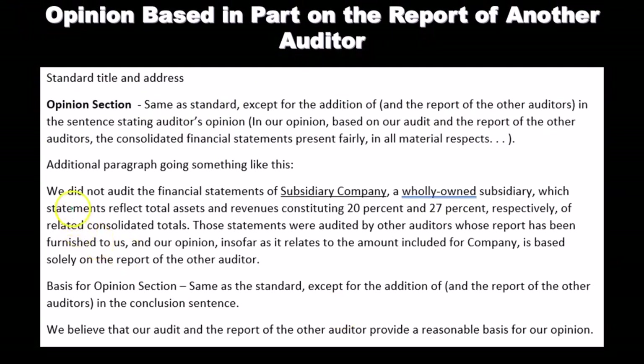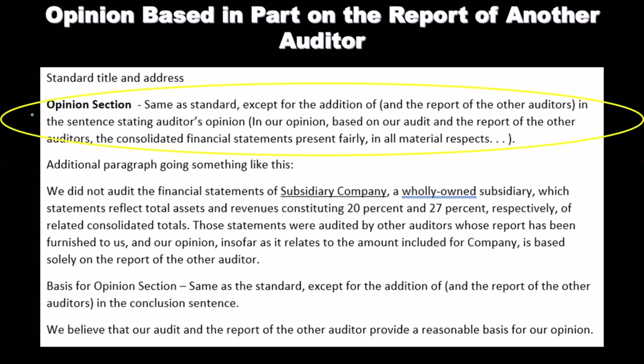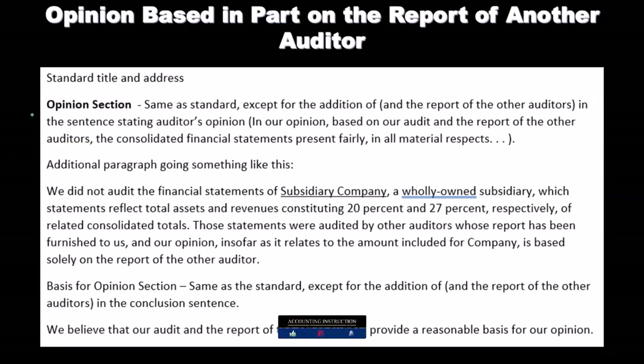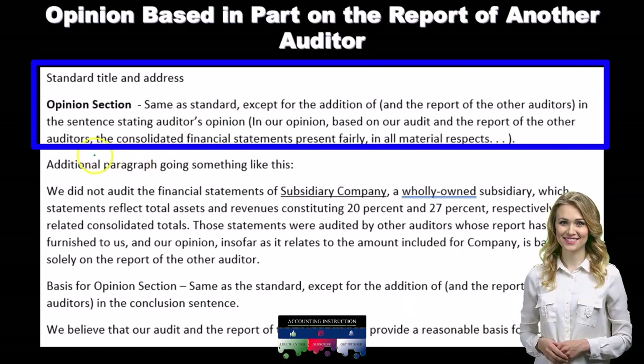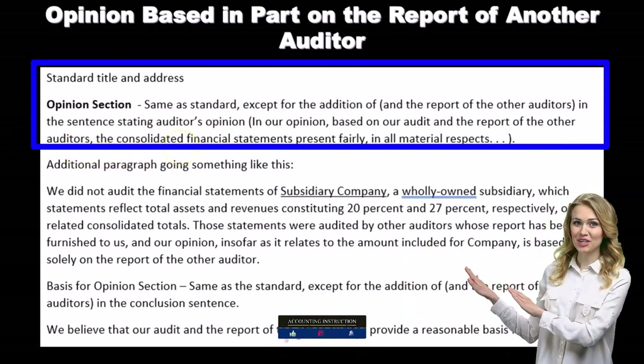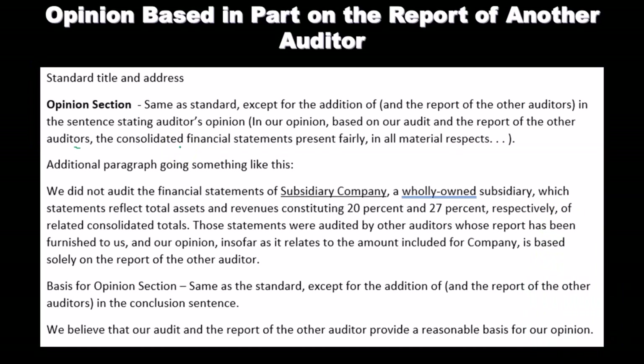Here is an example. The standard title and address would be the same. The opinion section is the same as the standard unqualified report, except for the addition of 'and the report of the other auditors,' because it is not just our opinion but also that of the other auditors regarding those areas. In the sentence stating the auditor's opinion: 'In our opinion, based on our audit and the report of the other auditors, the consolidated financial statements are presented fairly in all material respects,' and so on.